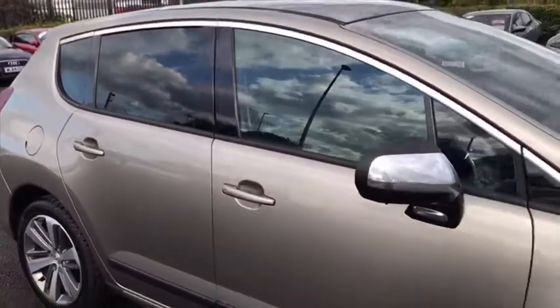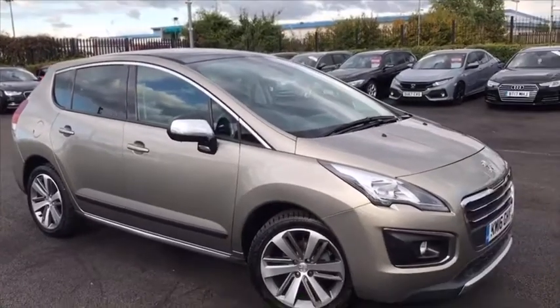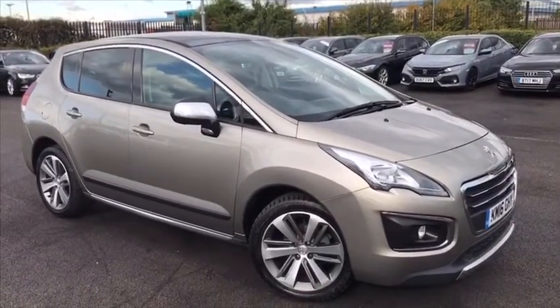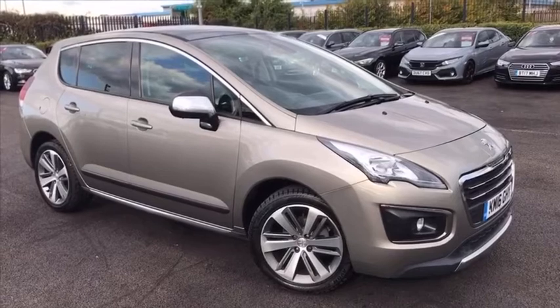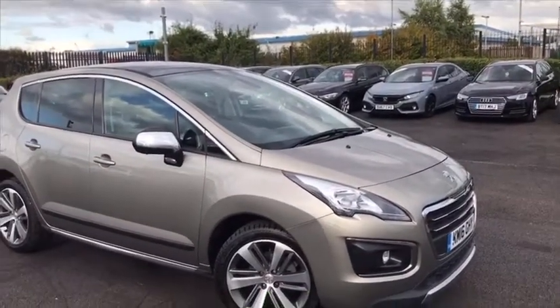Sadly, that's all I've got time for on today's quick video tour. For more information on the car, go onto the Auto Trader listing — you can find that in the YouTube video description. Or you can go on our website at www.maymatch.com to find out not only more about this car, but many more we have just like it across all of our sites. That's all from me, I hope you have a great day. Cheers.